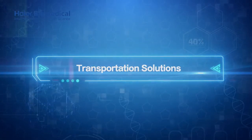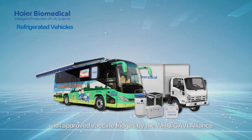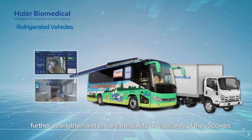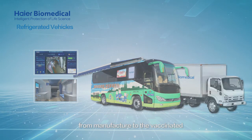Transportation solutions. Using Hi-R Biomedical's refrigerated vehicles in conjunction with approved vaccine fridges by the WHO Gavi Alliance further strengthens and ensures the safety and security of the vaccines across the complete cold chain, from manufacturer to the vaccinated.